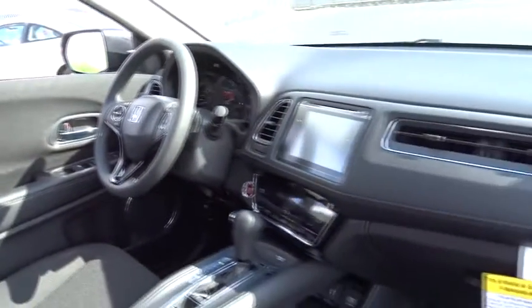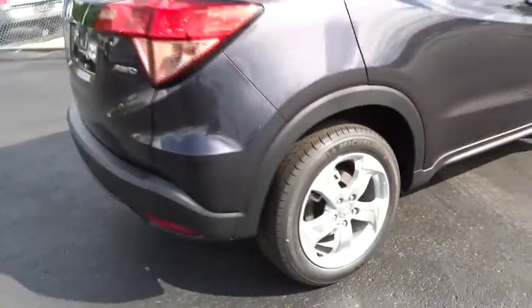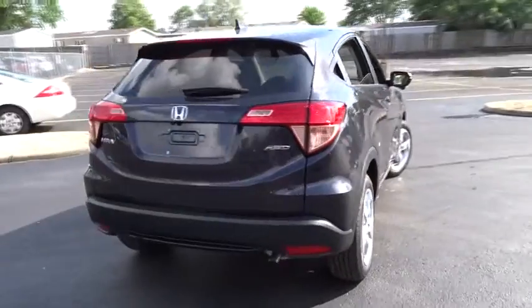All-wheel drive, traction control, stability control, steering wheel audio controls, keyless entry, backup camera, anti-lock braking system, Bluetooth, moonroof.